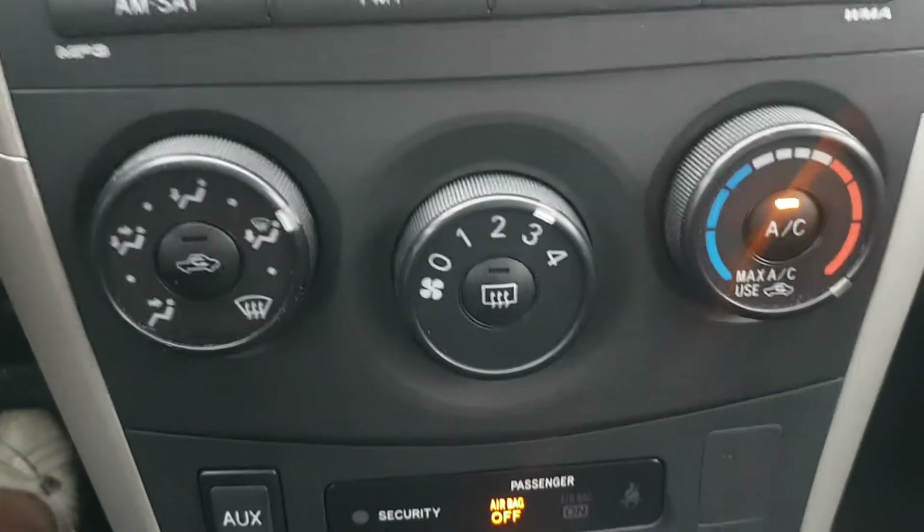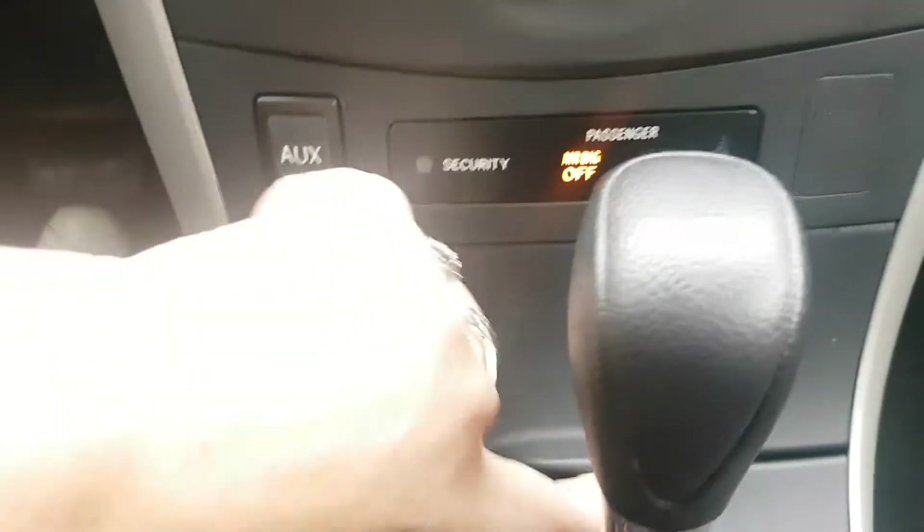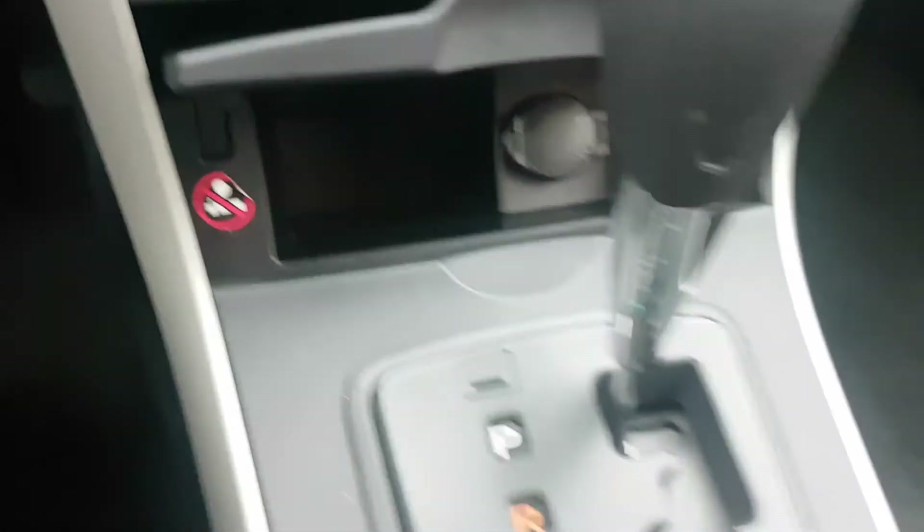There's your hazards of course, there's your CD player, cruise control, air conditioning, all your heat, auxiliary port, and a little outlet for charging. Another auxiliary port in there.